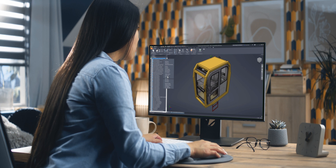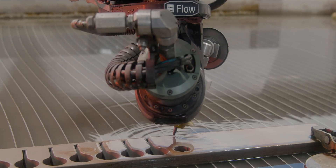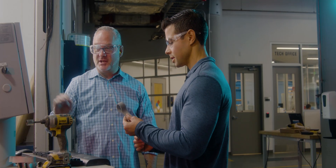Autodesk Vault transforms your whole design to manufacturing process, which helps you deliver better products, faster, and at a lower cost.